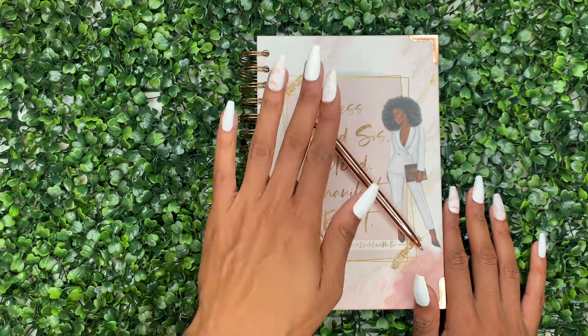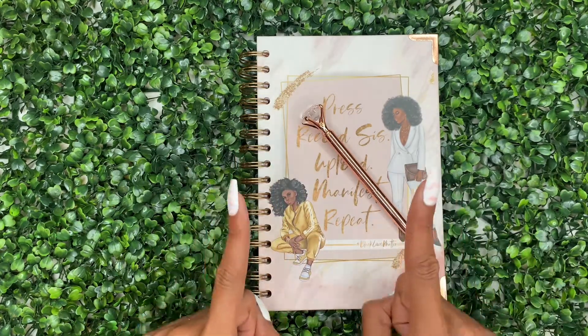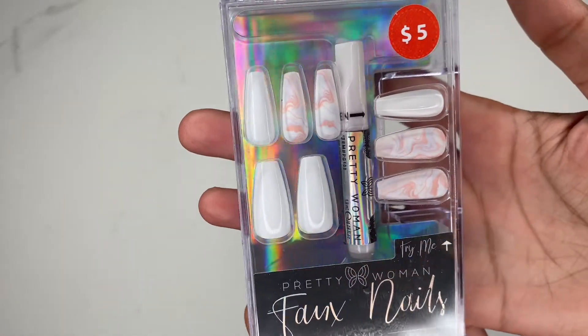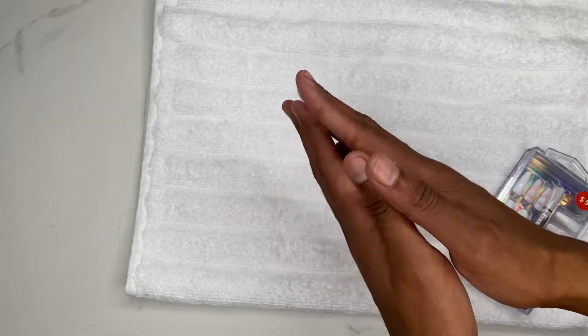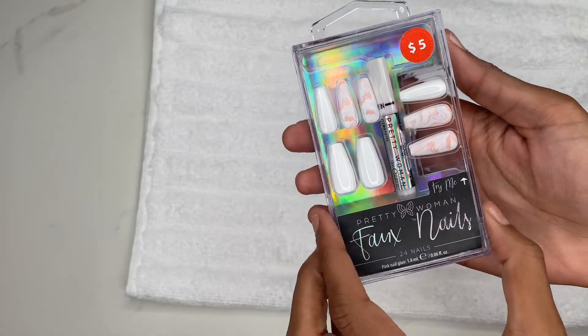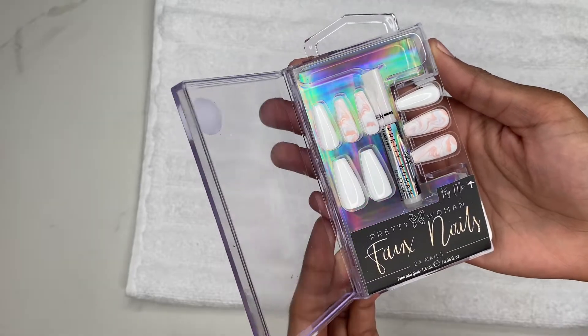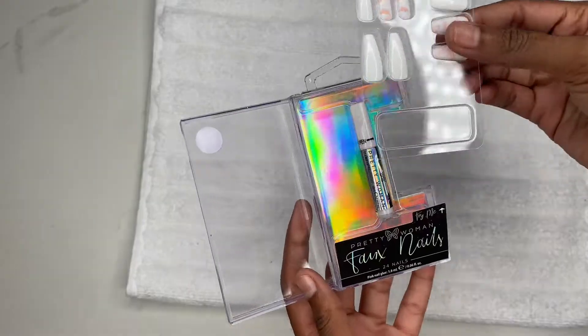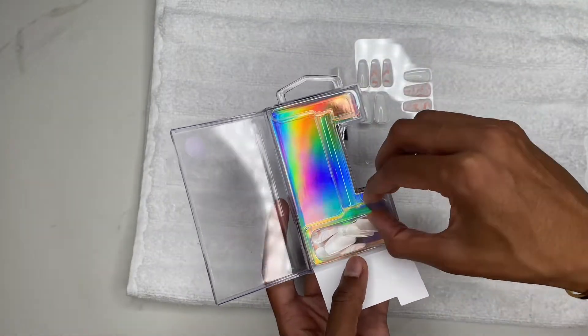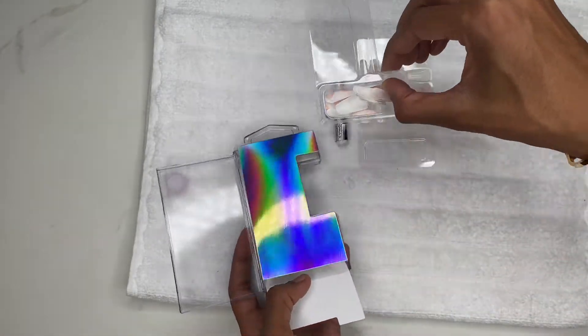Whether you have $5 or $20 in your purse or wallet, boo-boo kitties, I got y'all. Today I'm going to be showing you how to elevate your product shots with some $5 nails from Five Below, for my boo-boo kitties who are unable to consistently go to the nail salon to get your nails done.